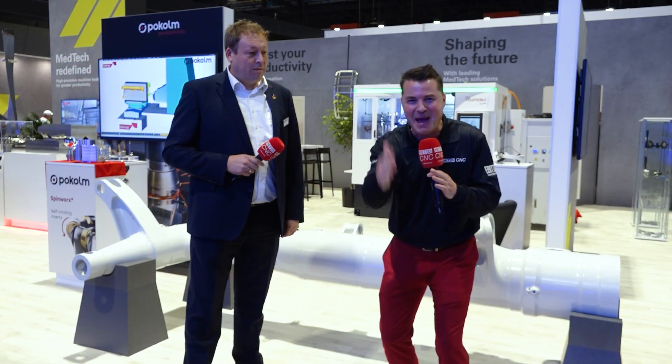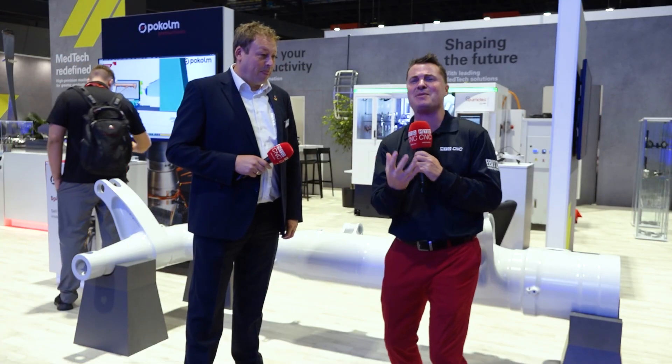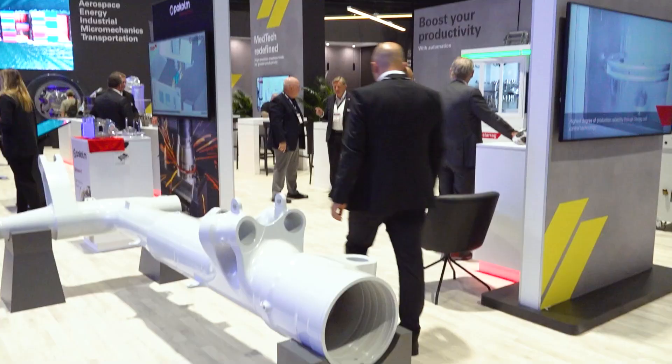I told you guys, I'll be right back showcasing some of the coolest parts on the planet. Thanks to StarRag, I've got Byrne with me today and we are standing in front of a landing gear piece. This is something they've been doing for a long time to perfection. Byrne, tell me about the landing gear story. We're standing in front of a landing gear of a 787 — a large main landing gear, made out of M300 material. Solid like a rock, but pretty nasty to cut.